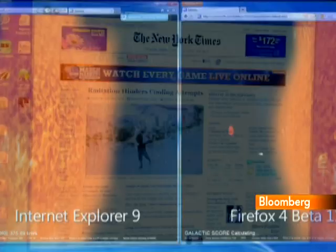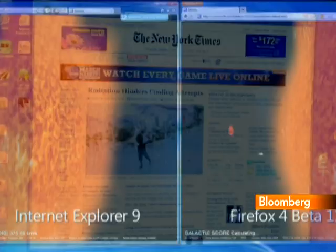The big caveat is it'll only run on PCs with Windows 7 or Vista. If you're still on XP, you're out of luck.